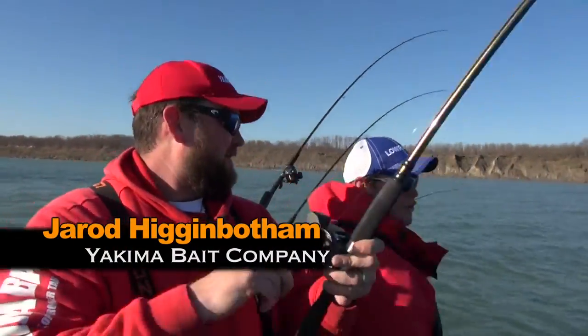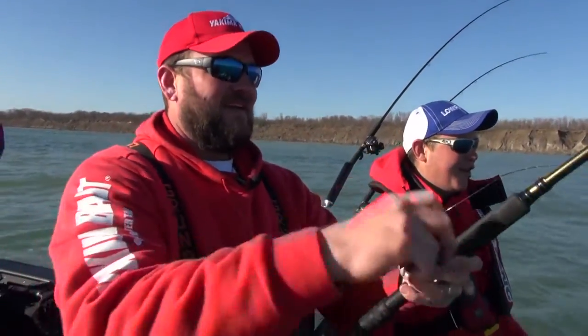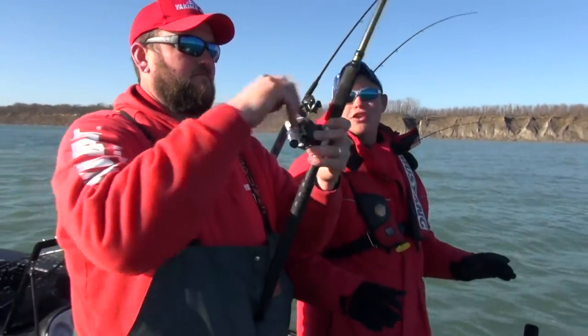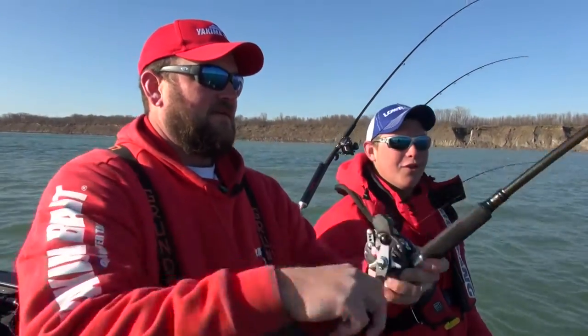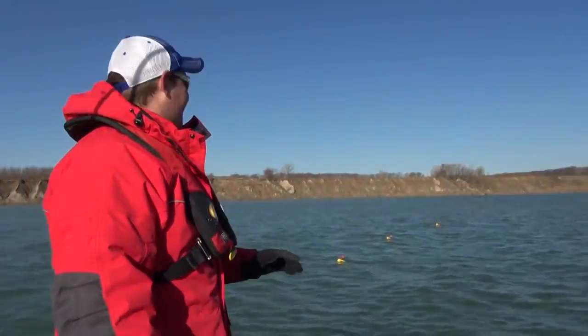That board just ripped back — can you see the splash? That's what it's all about. We actually just got into some stained water; we're in a little bit cleaner water right now. That's the thing about brown trout fishing — if you can find some stained water, you know you're going to find fish. We just got into this water, made the turn, and bam, fish on.